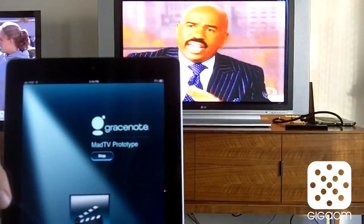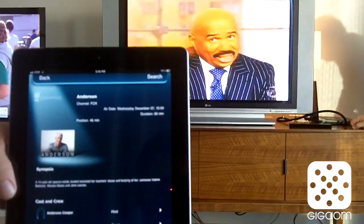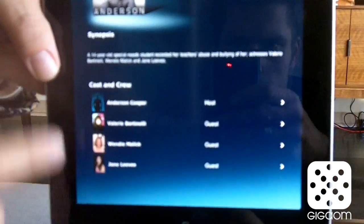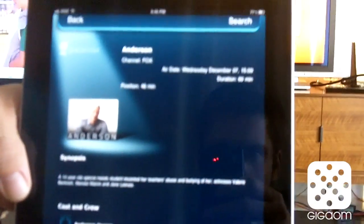And again, using audio fingerprinting, it's going to synchronize this experience with what's happening on the TV. So it's recognized that we're watching Anderson on Fox, brought back the cast and crew information, synopsis, and very rich information.